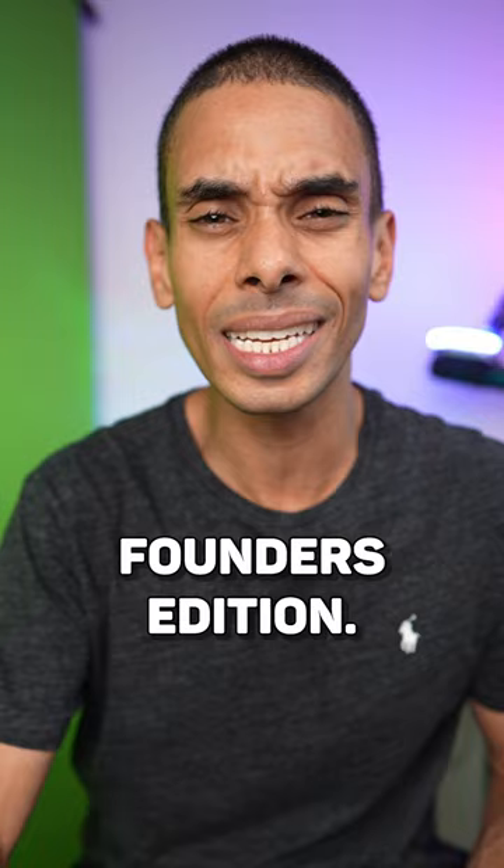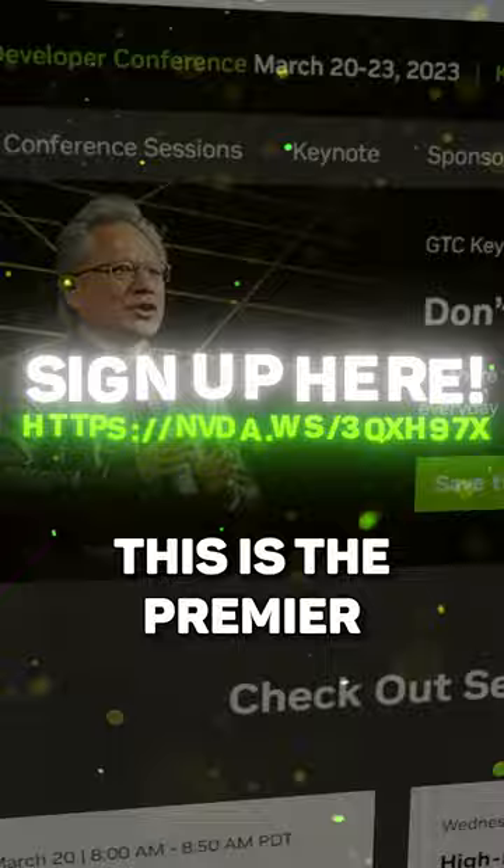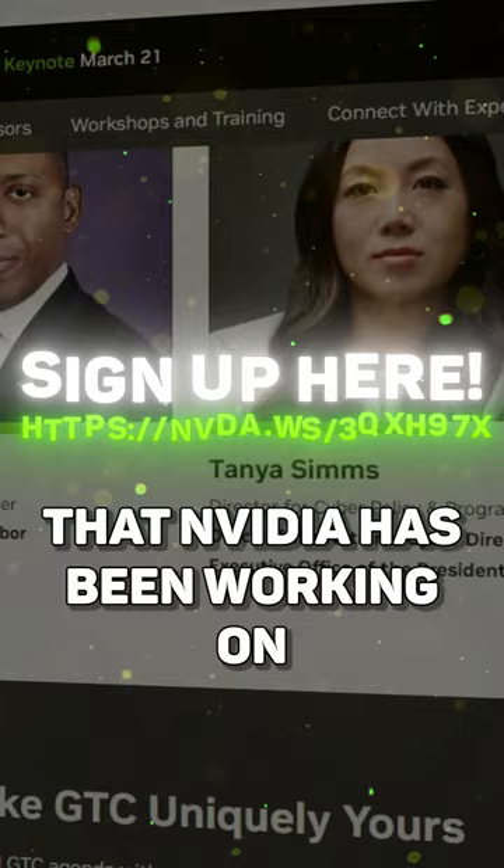Here's what you need to do to win. Make sure you subscribe to the channel, sign up for NVIDIA GTC. This is the premiere deep learning AI and machine learning event where you get to learn about all the cool stuff that NVIDIA has been working on to accelerate your machine learning, deep learning and AI workloads.